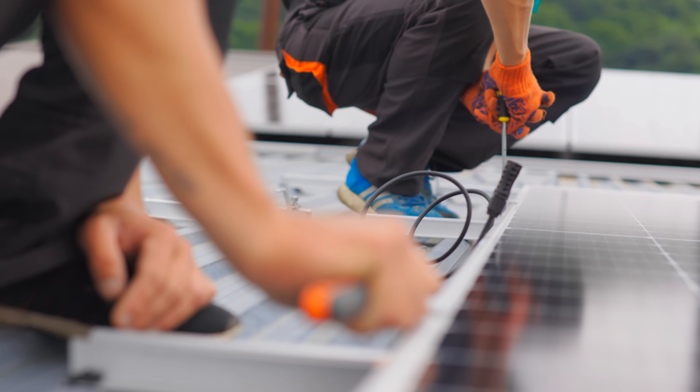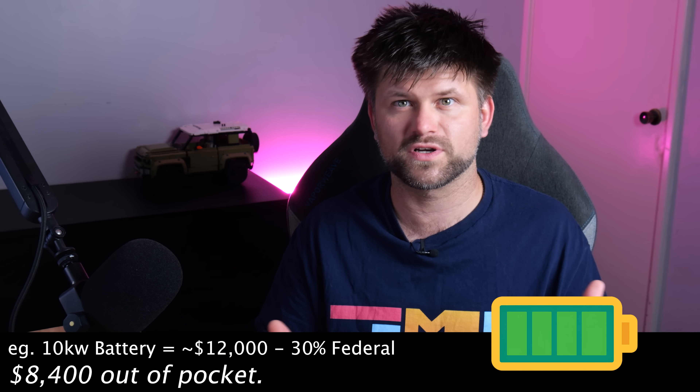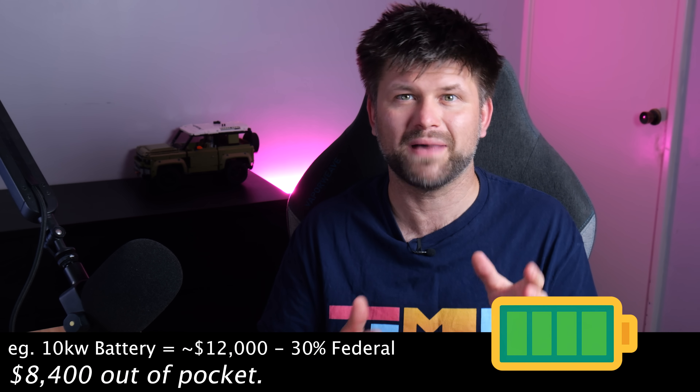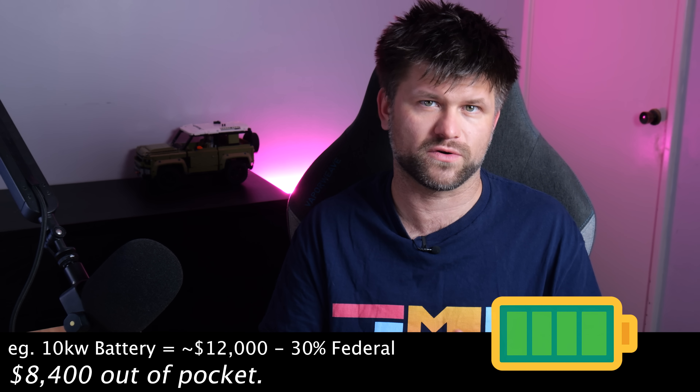The rebate is available to homeowners, small businesses, and community facilities. The scheme is broad, but each address gets one rebate — there's no extra for a second battery at the same house. For example, a typical 10 kilowatt hour battery system might cost $12,000 installed, and so a 30% federal rebate of $3,720 would bring that down to roughly $8,000.